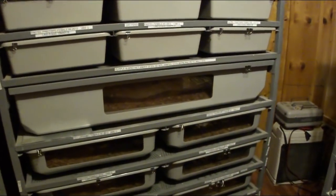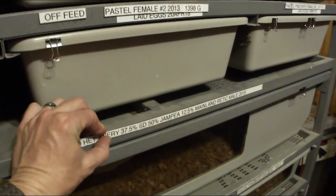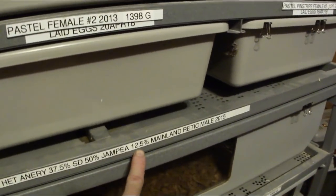When it comes to dwarf and super dwarf reticulated pythons, the main problem is that they don't come in the color and pattern mutations that the mainland giants do. What people are striving for now is breeding the dwarf and super dwarf back to the mainland to get some of the colors and patterns, then breeding back to reduce size. I actually have another retic here — a purple albino that's 37.5% super dwarf, 50% jampaya, and 12.5% mainland.